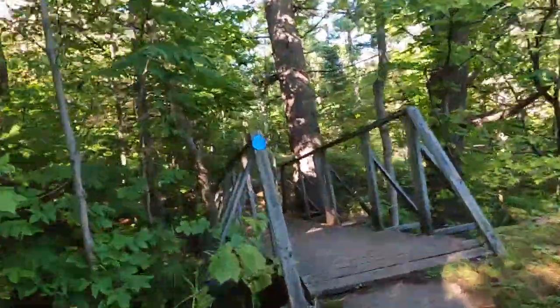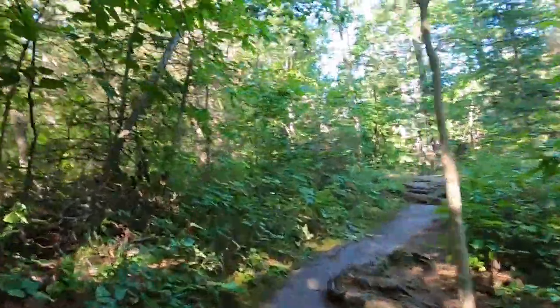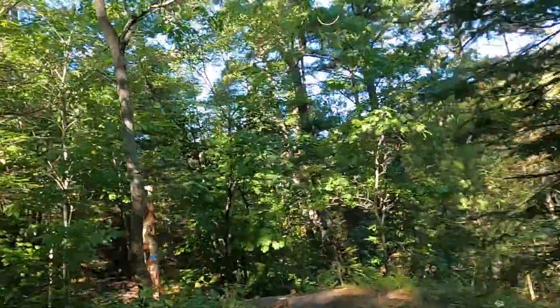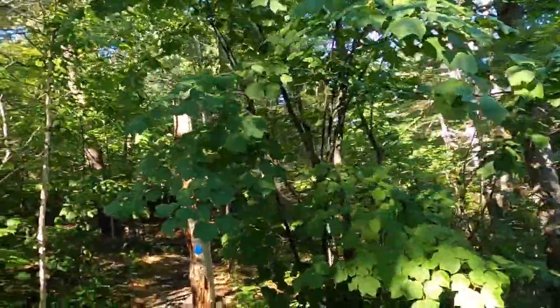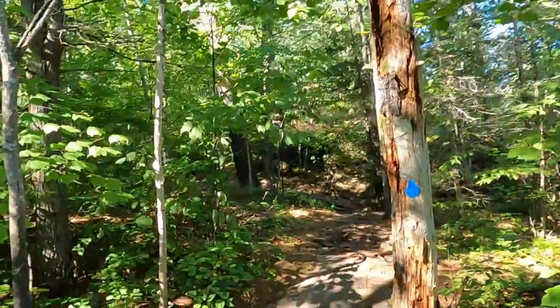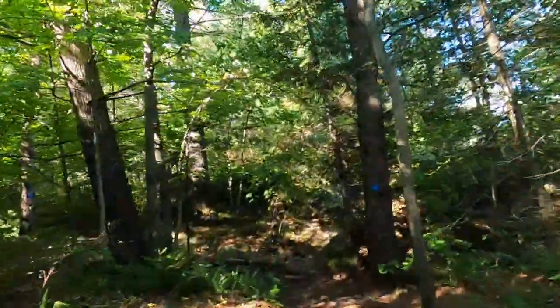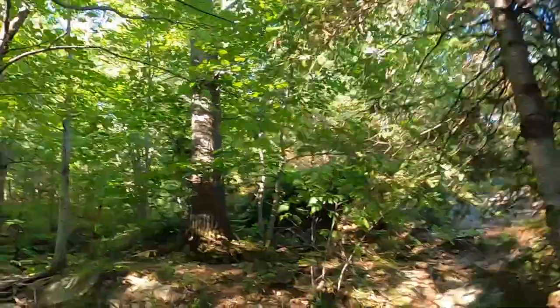We've got a nice little bridge here. That doesn't seem super sturdy, but all right — I won't be the one to break it. I can hear the waterfall faintly, so we are getting close. According to how long it's said, I think it's at 1.6 kilometers at the beginning of the trail. We've gone roughly 1.2, 1.3 kilometers, so we should be pretty close.